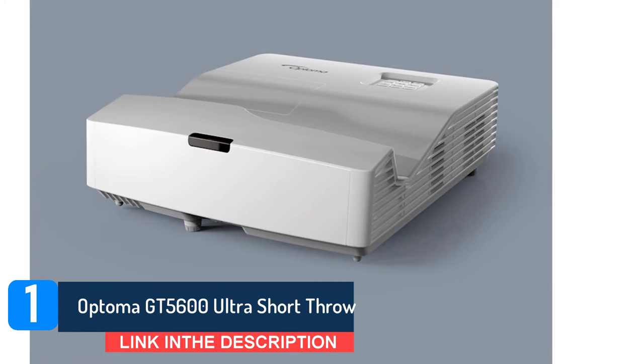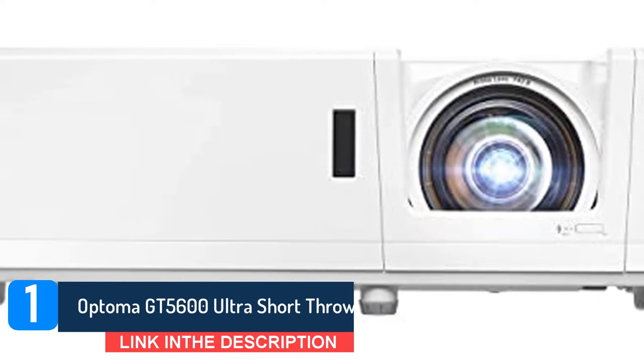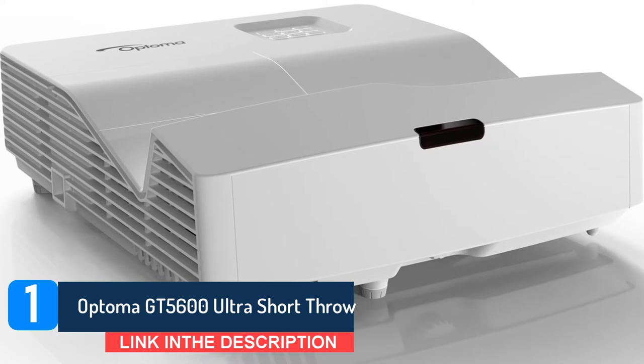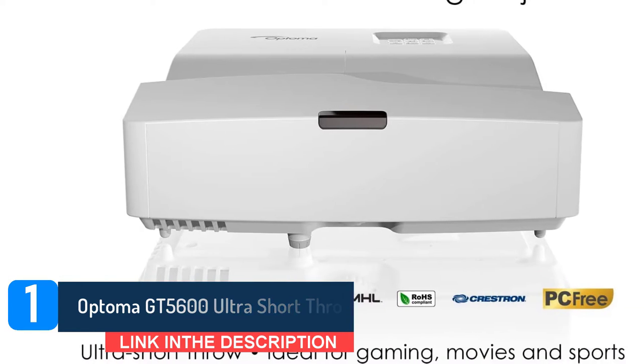There are a number of connection inputs on the Optoma GT5600 Ultra Short Throw, so you can hook up your favorite gaming system. There is HDMI support, but also USB and screen mirroring, which you can do from not only a computer, but your favorite iOS and Android device.